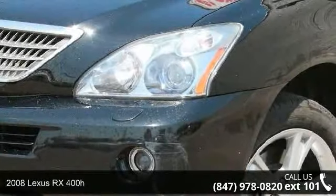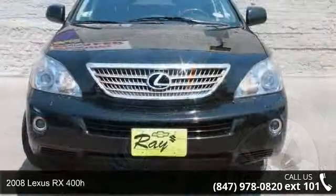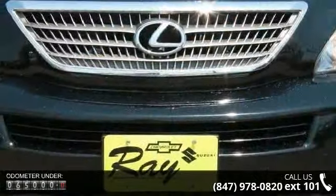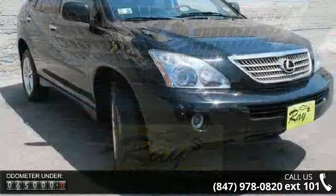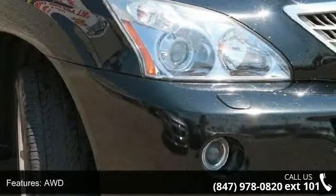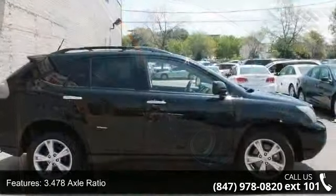Step into the 2008 Lexus RX. If you are looking for a first-class ride, you have found it. Some of the top features included with this vehicle are illuminated entry system, overhead airbag, power windows, remote keyless entry, cassette player, speed control, power door mirrors, and front fog lights.